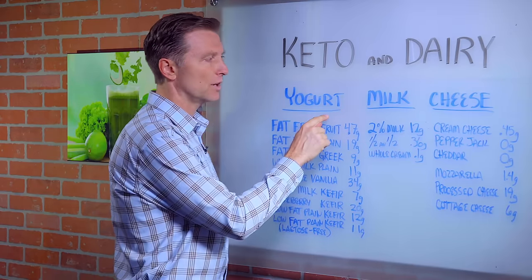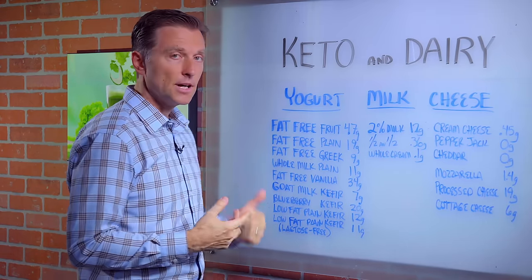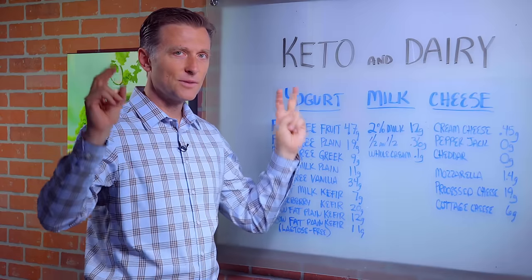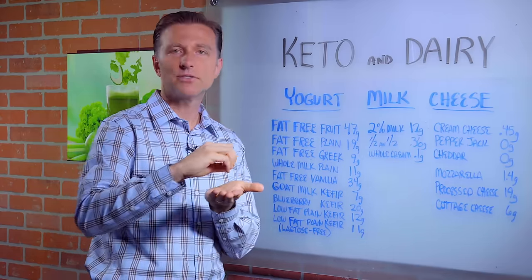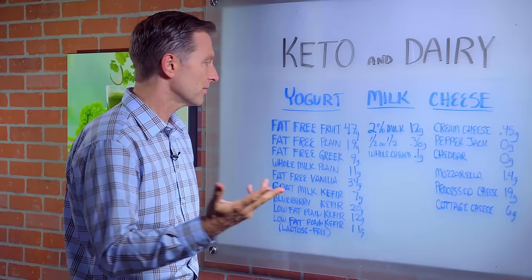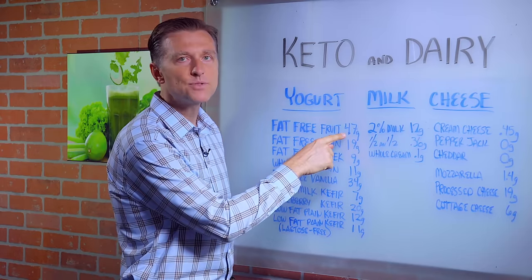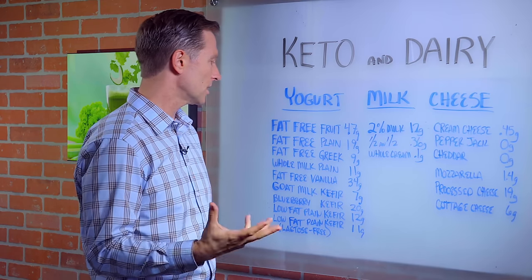First, let's talk about yogurt. Fat-free yogurt with fruit — so-called fruit, which usually it's not just fruit. It's like the jelly of the fruit, the sugar. And sometimes it's not even fruit at all — it's artificial flavoring. It's 47 grams of sugar. That's like drinking a soda. That's a lot of sugar.